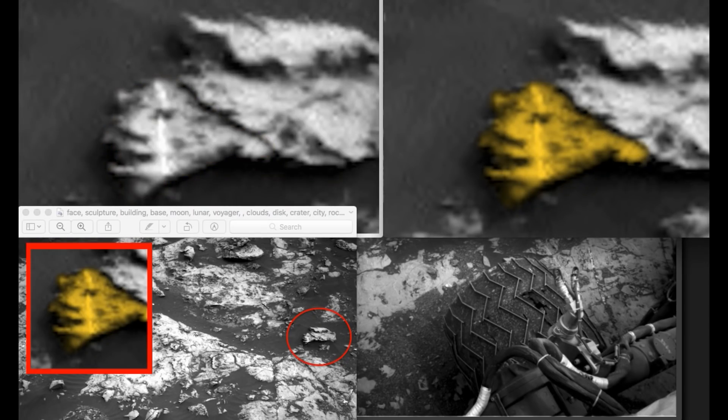Hello everyone, this is Scott Warren of UFOSightingsDaily.com. Today I want to bring to you a face on Mars. This face is not too large — it's actually about half a foot across, and it's about a meter and a half to two meters away from the rover. This photograph was taken just two days ago, August 2nd.